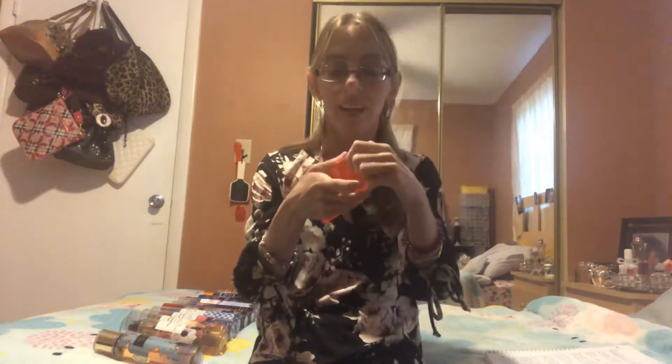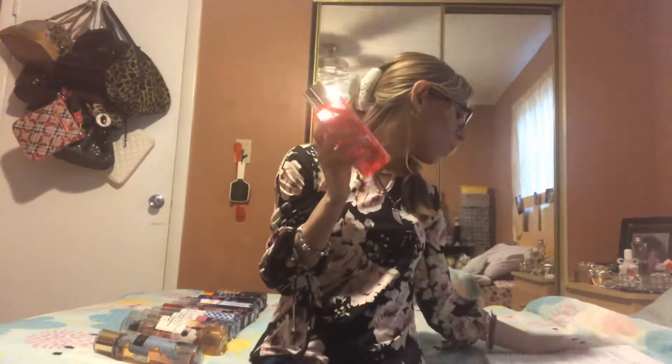The next scent is Tea Flower — this one is from 2017. I regret only buying one because it smells really good; I was actually wearing this one today. The key notes are orchid, sugar, tulips, cream, and vanilla — that's a handful, but it smells really really good.